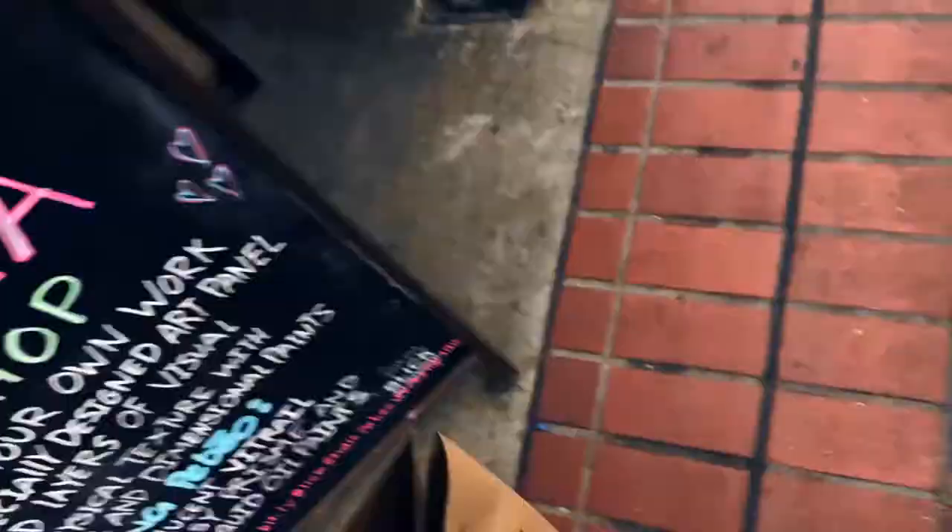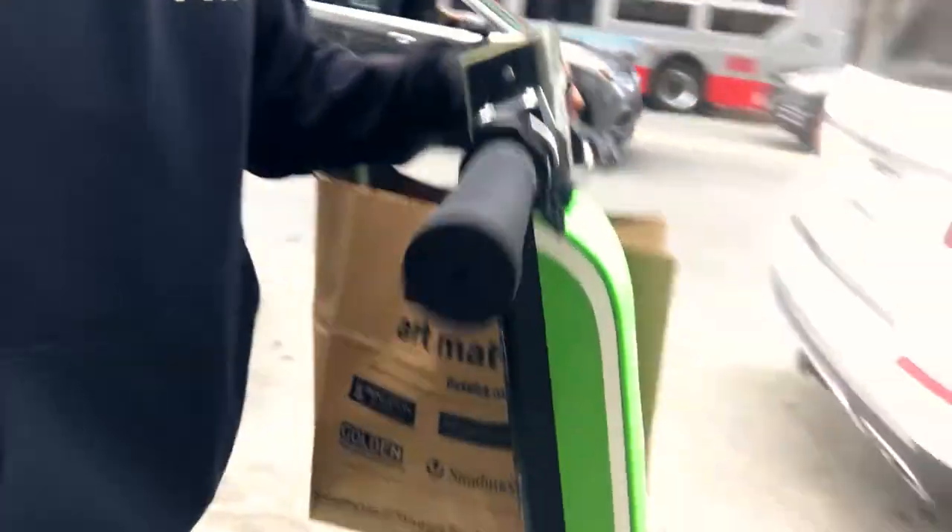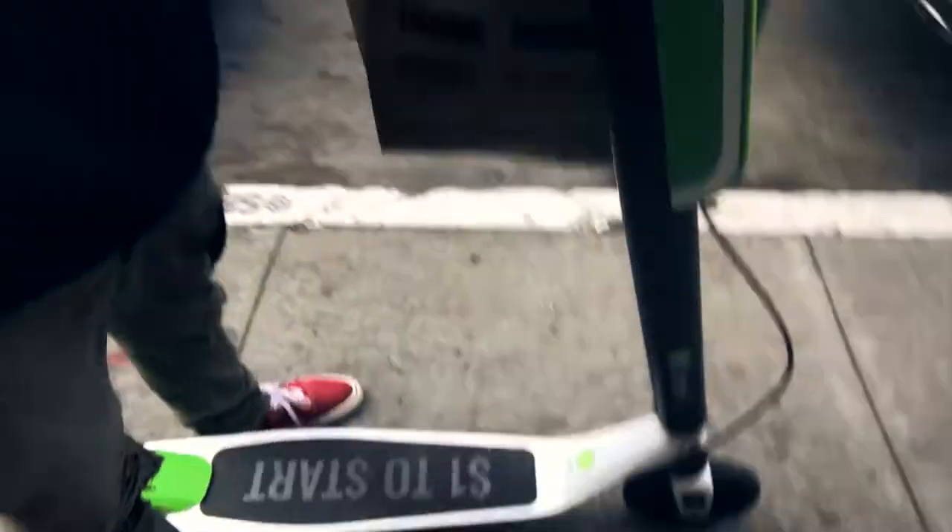I'm on this mission to find these little rideshare scooters. I'm on the hunt for one right now. Yo, I found the little scooters I was looking for. We're on these little scooters. I'm about to mob to the studio. It's gonna be a little fun-ass mission.